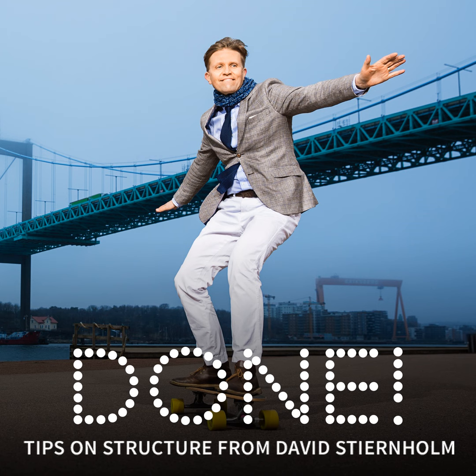Hi, I'm David Stjernholm and you're listening to the 435th episode of Done. Today's episode is about how to get rid of the small but annoying obstacles to your best work.